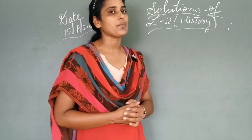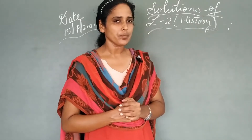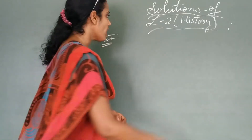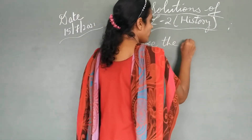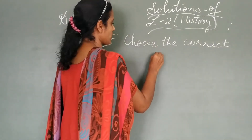So students, now we have come to the solution for this chapter. On page number 10 of your textbook, you have the questions there. The first row number goes in this way: choose the correct alternative and write the correct answer. So write in this manner — row number 1, choose the correct alternative. You have to write the question and the correct answer.